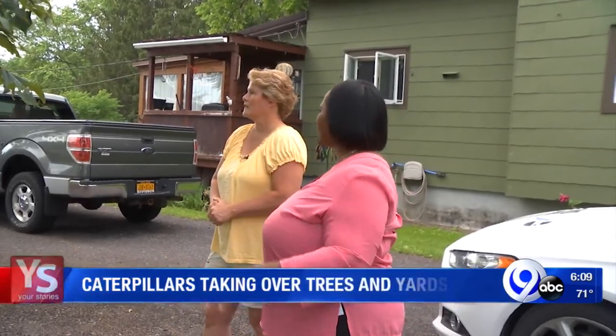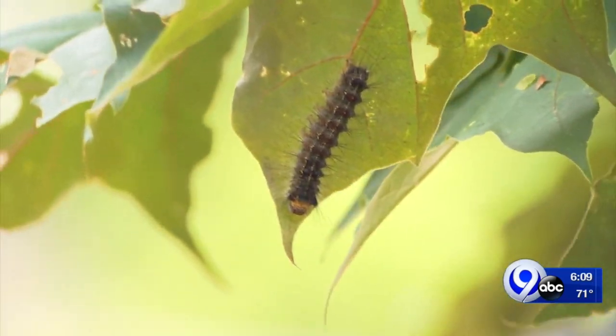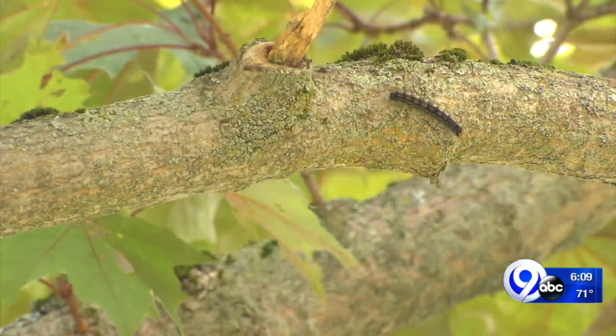Wendy Matt has some uninvited guests outside her home in Parrish. They're all chewed up that way, and this is what they look like — they are gypsy moth caterpillars. She called the Your Stories line because they've overtaken her maple tree and other plants. She says you can't park under the trees, you can't sit in the shade — you're going to be covered in droppings. That's how bad it is.